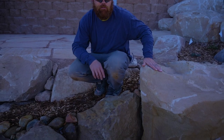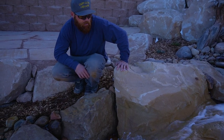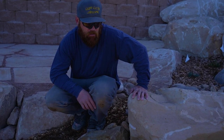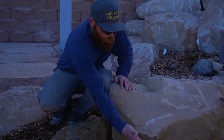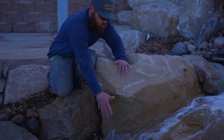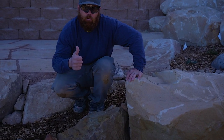This rock here is probably the biggest we have on the whole feature. It was definitely the most challenging to set, as it maxed out the big excavator and our skid steer, so setting it was a challenge. But we got it done and it was well worth the fight. As you can see, this whole rock is one piece and it had natural indentations and carve-outs in it, so it was on point — we had to use it right here and it worked.